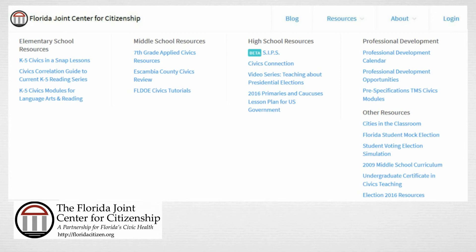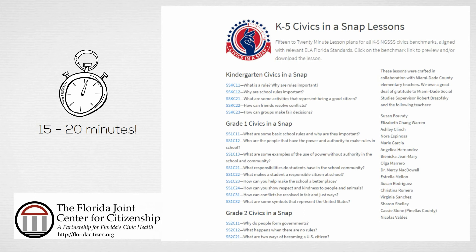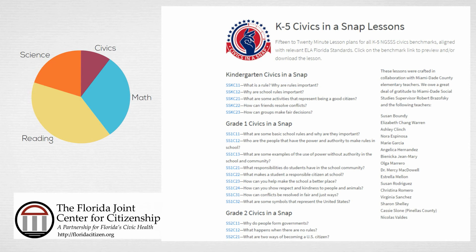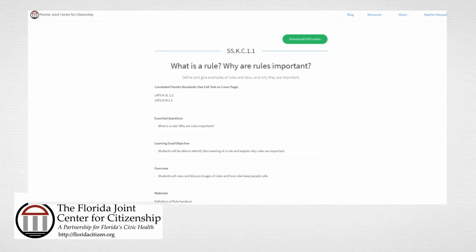In addition to the middle and high school resources, we have tools for elementary grades. To explore an elementary resource, click on Resources, then under the Elementary School Resources section, click on K5 Civics in a SNAP Lessons. All of the lessons provide 15 to 20 minute mini lessons with the goal of supporting quality civics instruction in the short period of time that's provided for teachers at the elementary level. Each lesson is connected to specific K-5 civics benchmarks and involves students answering specific questions related to civics. For example, SSKC 1.1 is a mini lesson on the importance of rules. As with our other materials, answer keys are provided when necessary.